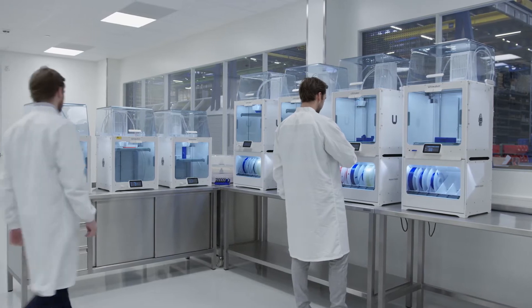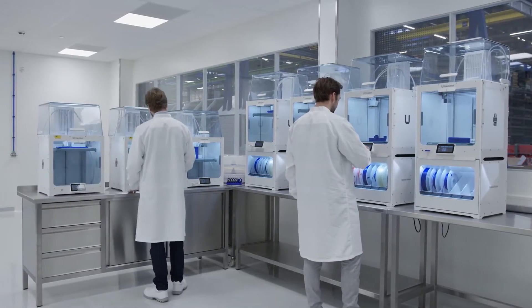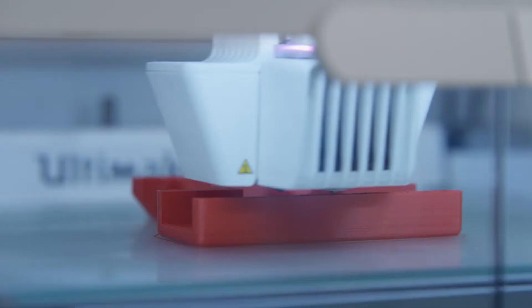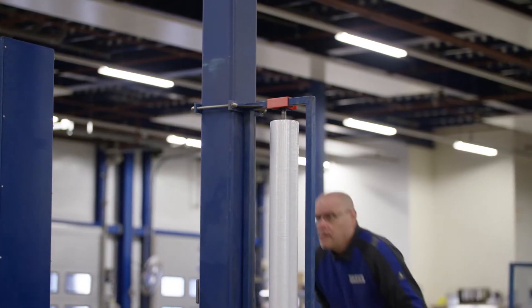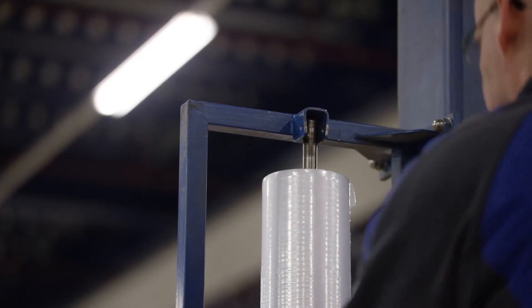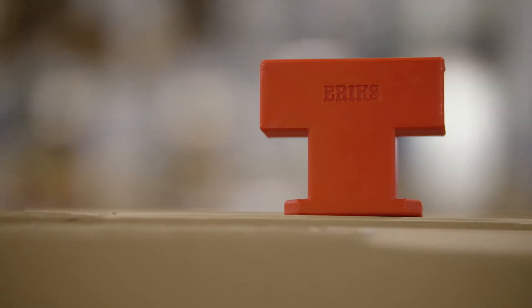We have been printing for a while at ERIX — mainly prototypes but also jigs and fixtures — as well as more recently end parts that were impossible to make without 3D printing. We have been able to identify several dozens of customized safety parts that really allowed us to improve our safety within our production facilities.